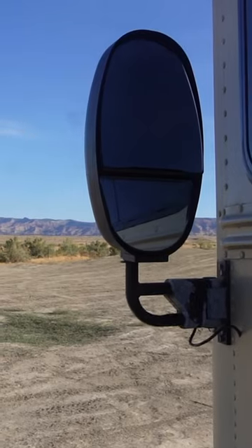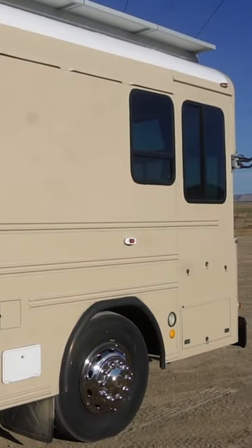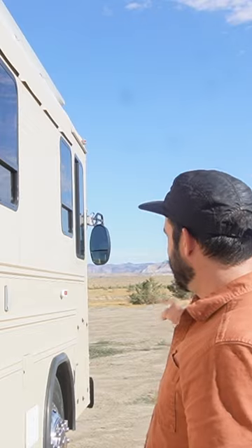This bus is a 40-foot long 2004 Bluebird All-American. We actually moved the front door and put it right here in the middle. If you look toward the front of the bus, where this door once was, we've removed the door and the stairwell, and we actually added a luggage bay where those stairwells used to be.